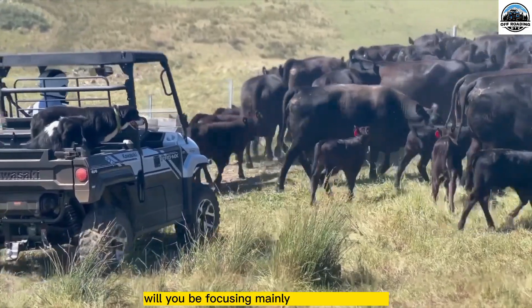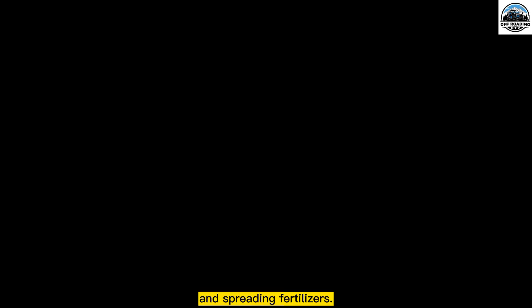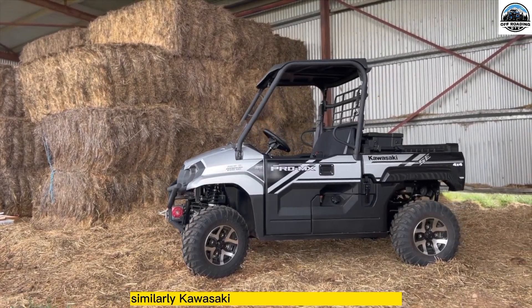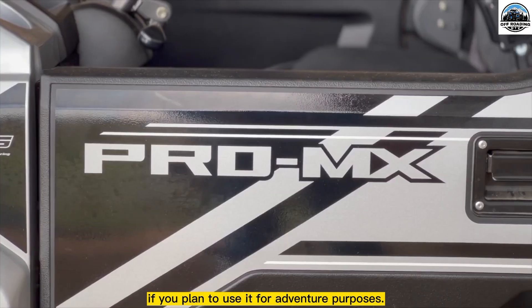Will you be focusing mainly on cattle feeding, doing fences, and spreading fertilizers? Then a Can-Am X3 is not the best option. Similarly, a Kawasaki Mule will be a waste of money if you plan to use it for adventure purposes.